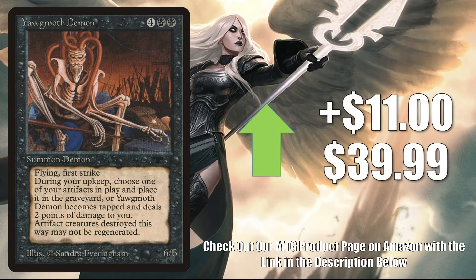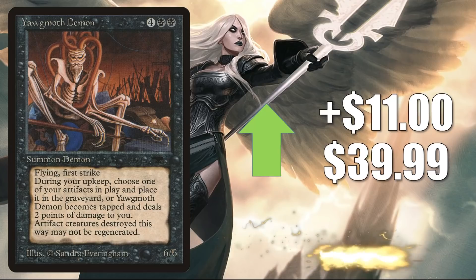Yawgmoth's Demon from Antiquities is up $11 this week to $39.99. It is a demon — maybe this is someone's Streets of New Capenna spec pickup. Or maybe it just dried up naturally online this week. It is worth noting that Mark Rosewater did say that Streets of New Capenna does not really have strong demon-tribal synergy in it, but of course we know demons do run the crime families.